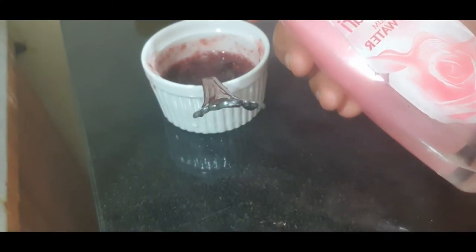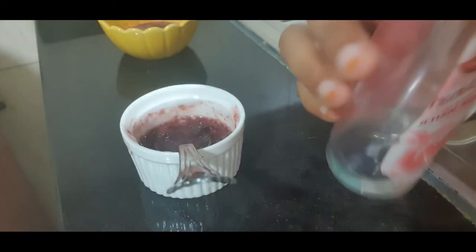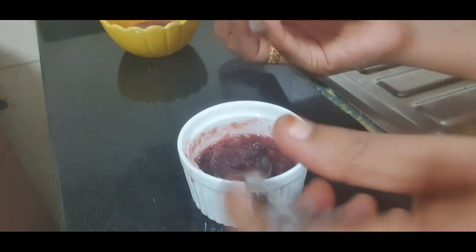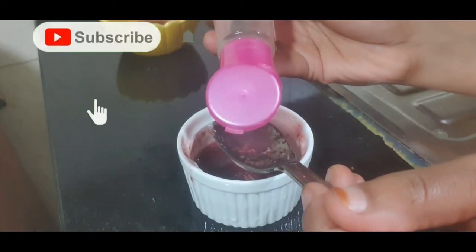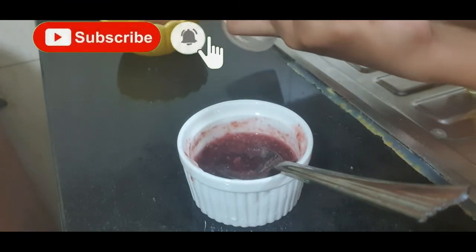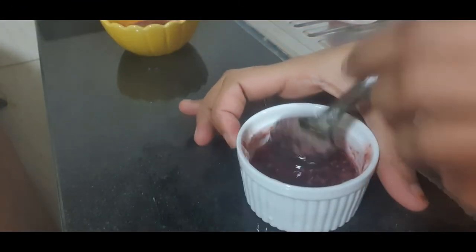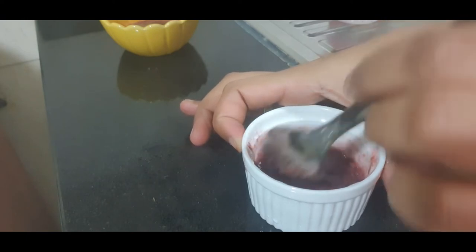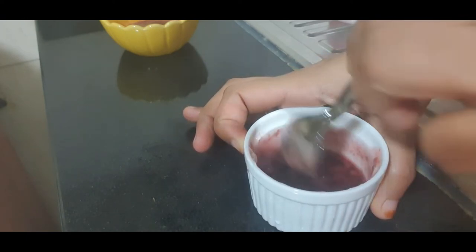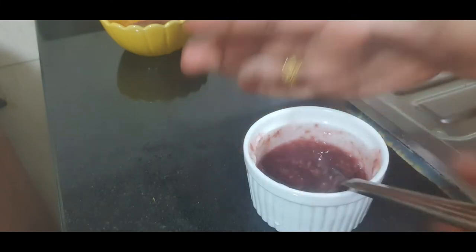My next ingredient is rose water — I'm using Gulabari gel. I have taken the Dabur one, but you can use any brand; just try to get the best one because we want to make our skin its best. As you all know, rose water has antioxidant properties which nourish and protect the skin and also work as a natural cleanser.